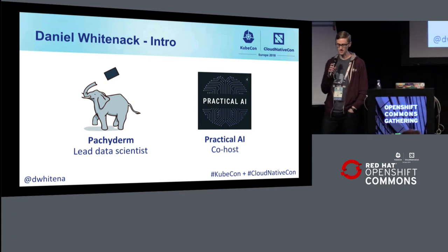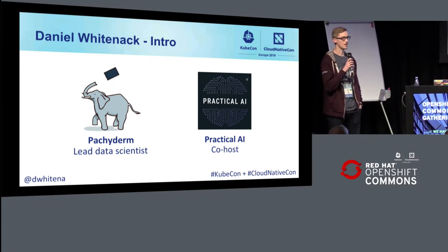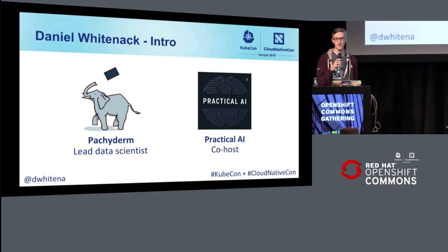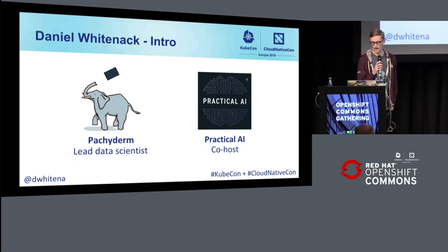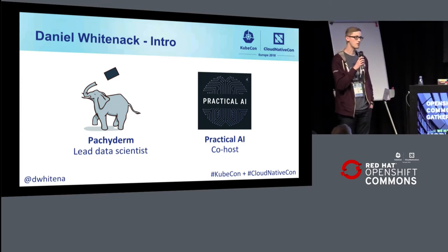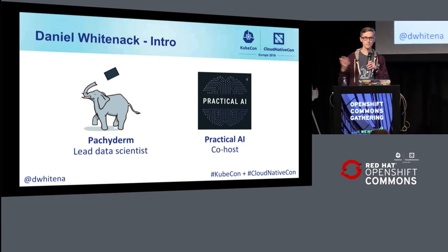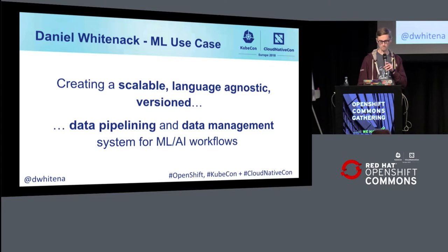Since all of you are machine learning people and also at KubeCon, I imagine that practicality is something that you value. I'm just launching this Practical AI podcast with Chris Benson, who's a chief scientist at Honeywell. It's being produced by the Changelog — keep an eye on that. We're going to have an episode all about Kubeflow soon.